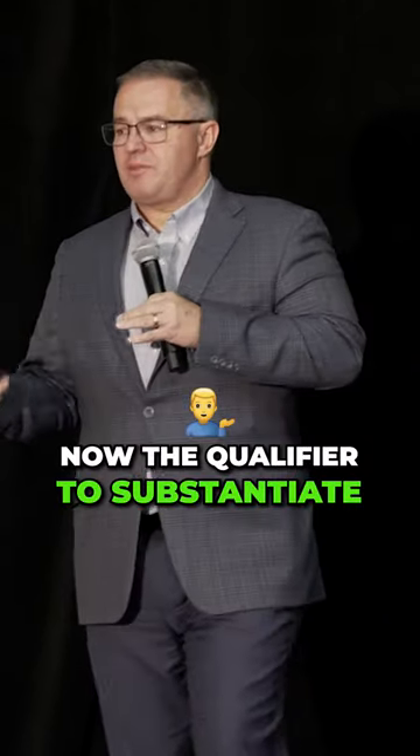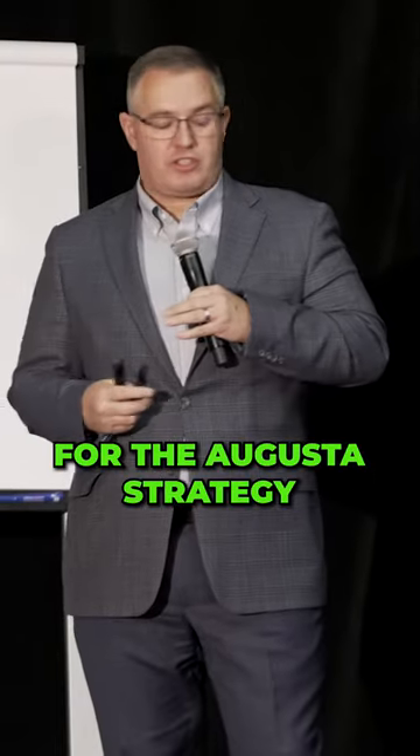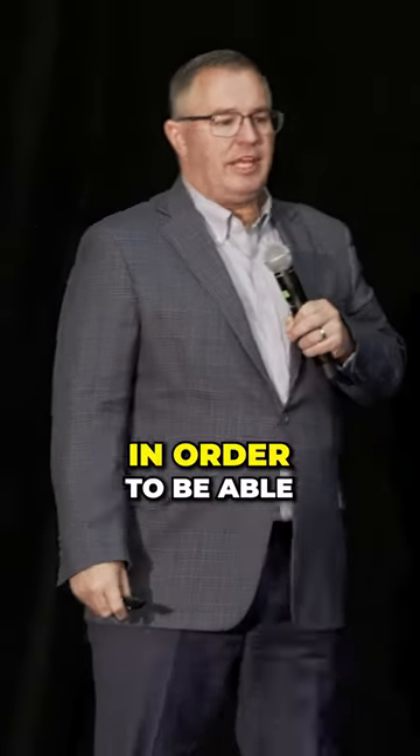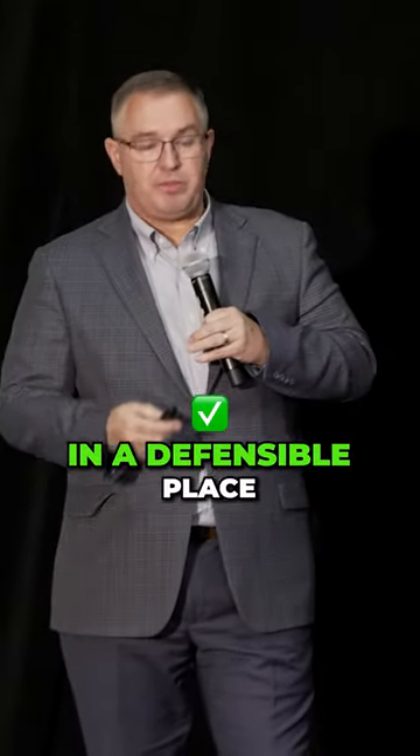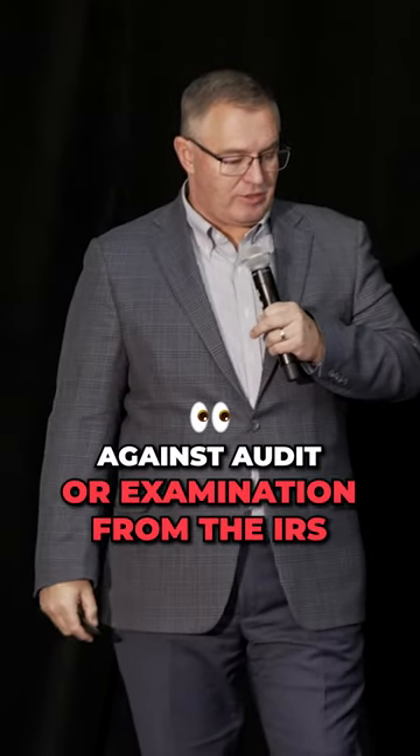To qualify or to substantiate the Augusta strategy, there are a couple of things that must happen in order to substantiate and put your client in a defensible place against audit or examination from the IRS.